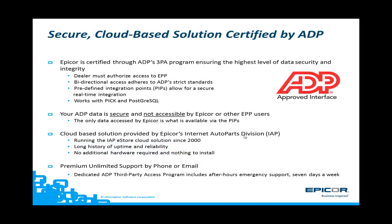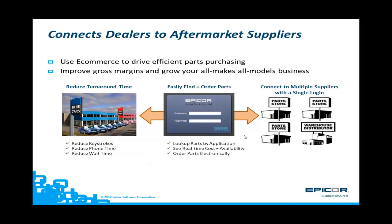EPP has been certified as part of the ADP 3PA program. This means it is secure and EPICOR does not have access to any confidential data, as all of the interface is through predefined program interface points. EPP is also a cloud-based solution, so nothing has to be loaded to your system. ADP has over 100 companies participating in its 3PA program. EPP connects you to your aftermarket parts suppliers — it's fast and efficient and allows you to grow your all-makes-and-models business. EPP reduces keystrokes, no more waiting on hold on the phone, and you can look up parts by application and see your cost and real-time availability from your local automotive aftermarket parts supplier.